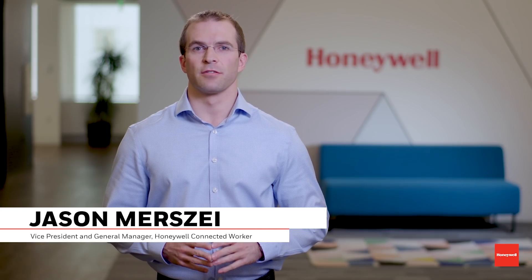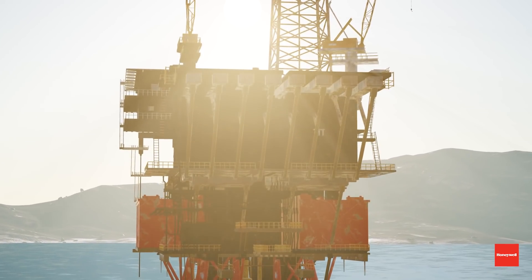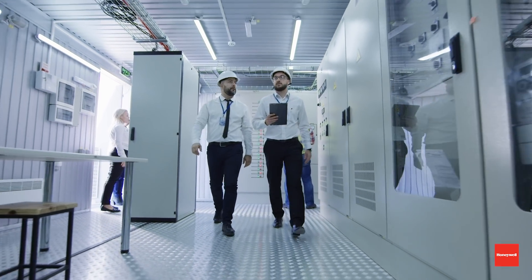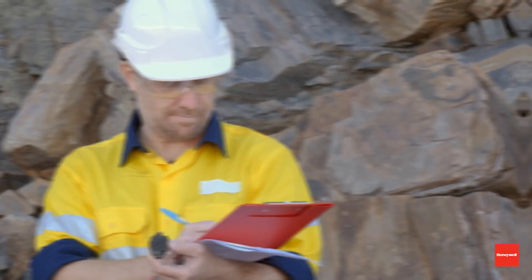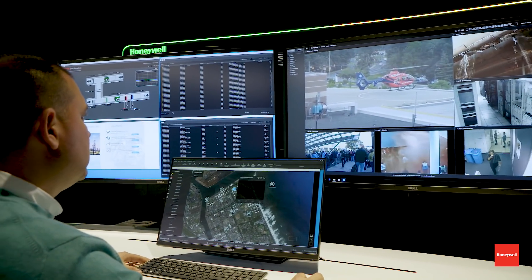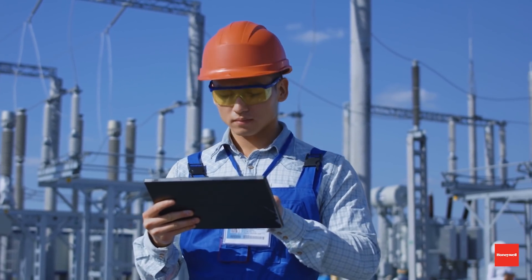Honeywell has been helping industrial companies optimize their businesses for over 100 years. During that time we've completely transformed the way we do business and so have our industrial customers. The next wave in our transformation is digitization. By moving manual paper-based processes to standardized digital processes, industrial companies can open up a world of new possibilities, and at Honeywell we're seeing that happen in our own business and at industrial customers around the world.